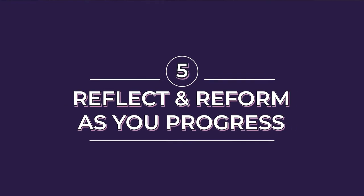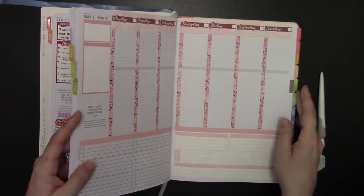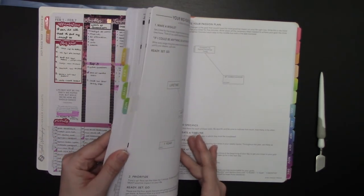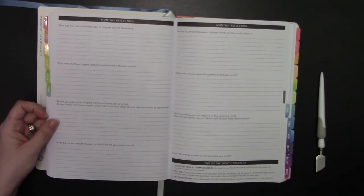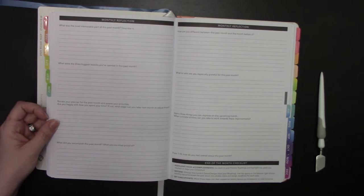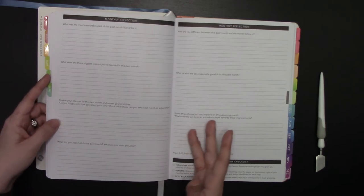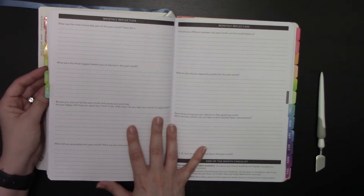Finally, with your personal goals, you want to every month reflect on your personal goal and reform your personal goal. The Passion Planner is already set up to help you do that each month. At the end of the month there is a section for your monthly reflection — it asks questions so you can go through the last month, covering gratitude, things to improve, how you're different from last month, and reviewing your planner and assessing your priorities. I personally found that these are very broad questions that don't really help me with the way my brain works for goal setting and goal planning.